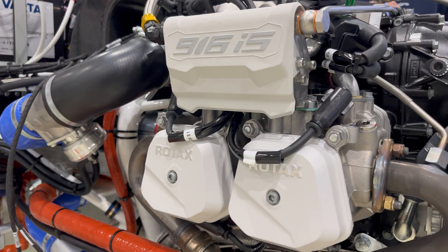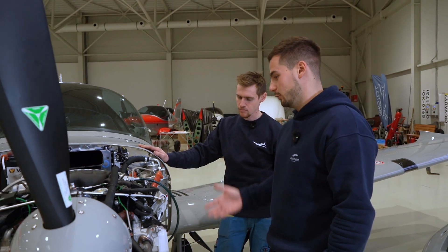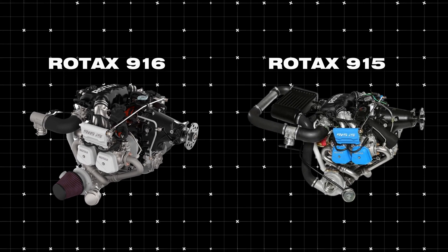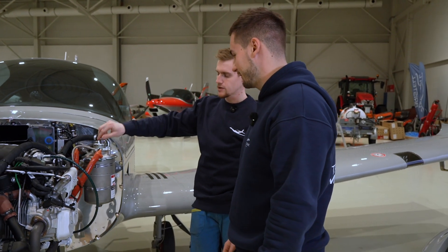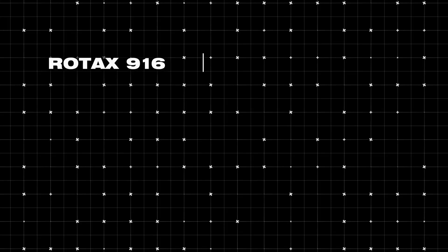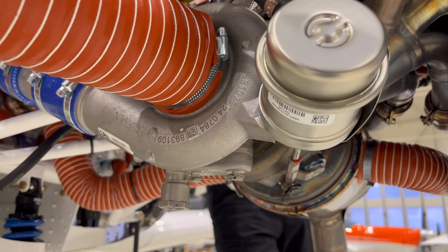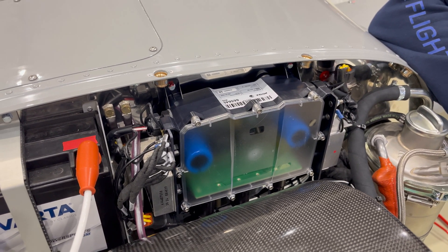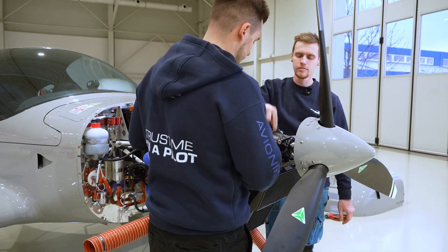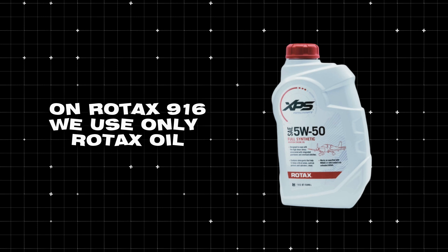Here we have the 916 engine, which is brand new and became available on the market not long ago. It looks literally exactly the same as the 915 — only the color of certain parts is different. The key differences on the 916 are that it has more horsepower — 160 to 165 — the turbocharger is bigger, and it has a different ECU map. It also has a different gearbox, and for the 916 you need to use only Rotax XPS oil.